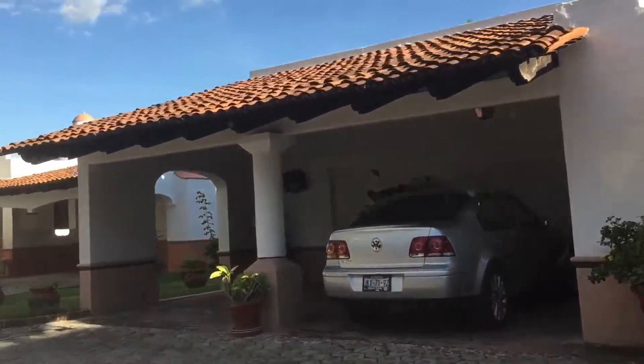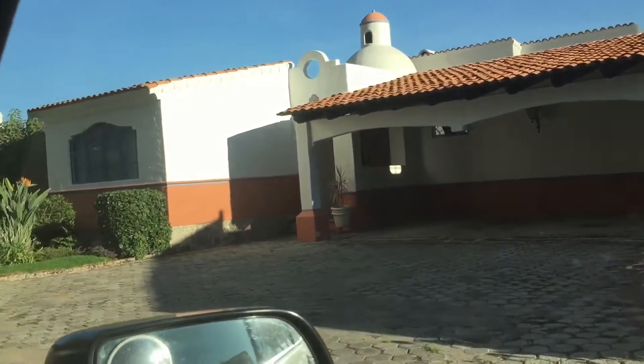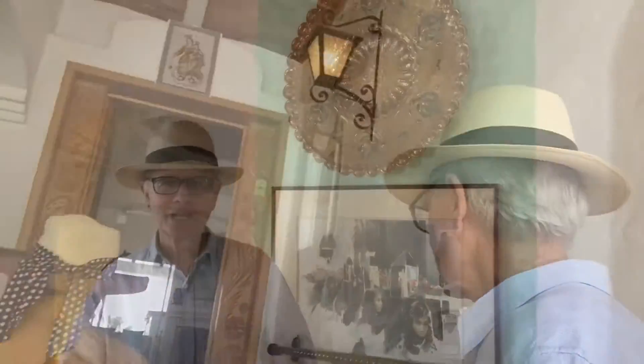Yeah, looks pretty nice — real nice, very clean. As we step into the entryway here, this home is beautiful. It comes fully furnished as part of the sale price. The sale price is $299,000. It's in a gated community and has a swimming pool, common area, rec area, and it's a two bedroom, two bath.